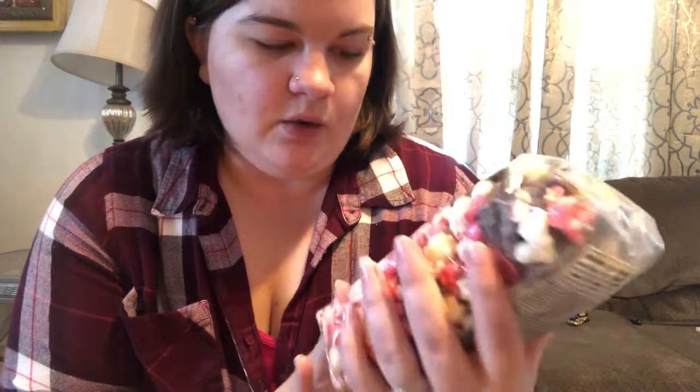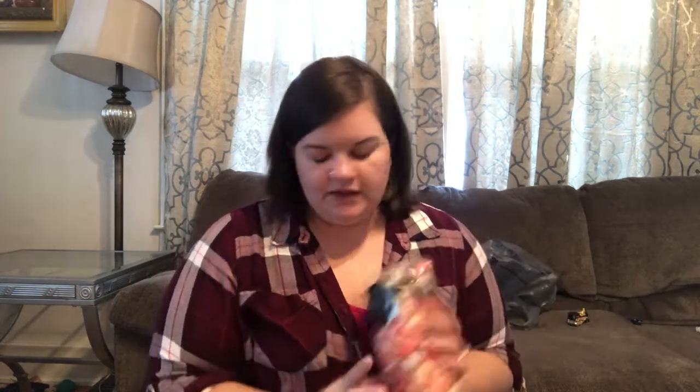My husband also really likes flavored mixed popcorns, so I got this Sweetheart Snack Mix — it's got flavored popcorn, little candies, little pearls, and chocolate pretzels. It's about five bucks and I found it at Walmart on a little display right at the front. It's a vanilla caramel corn with drizzled yogurt-dipped pretzel bites, milk chocolate pretzels, candy corn, and chocolate pieces.